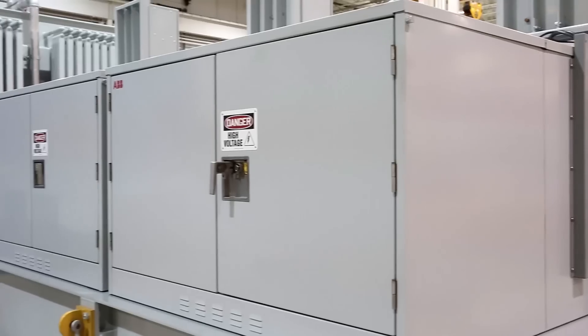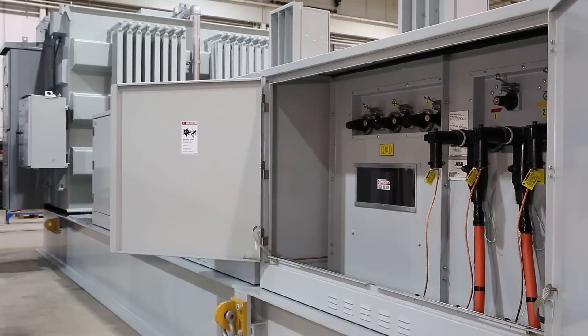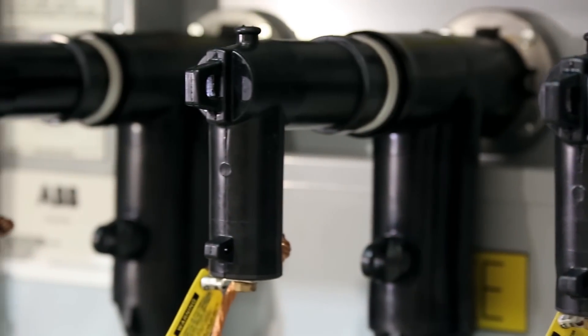As a single-source supplier for electrical and automation products and systems, we support customers with the complete package: engineering, integration, testing, on-site installation, and commissioning.